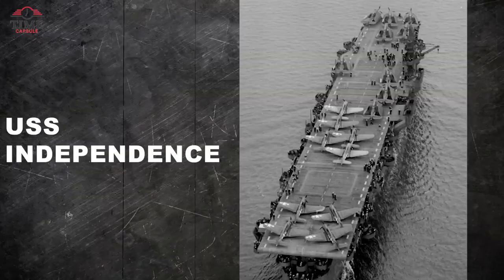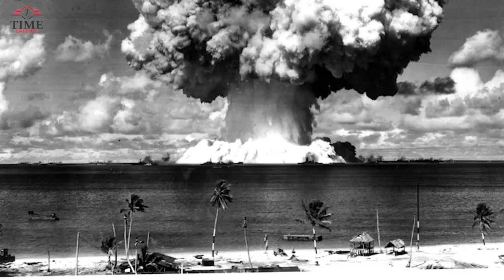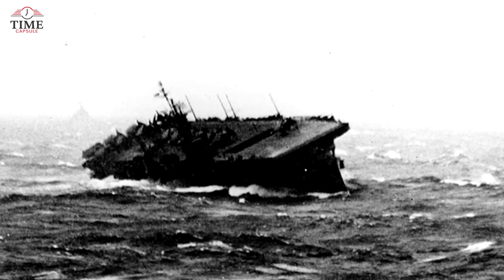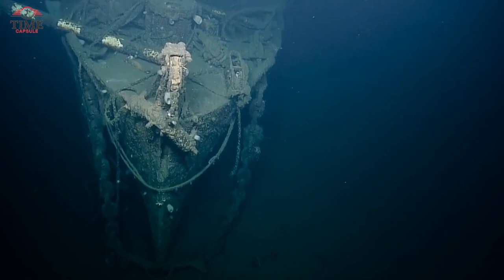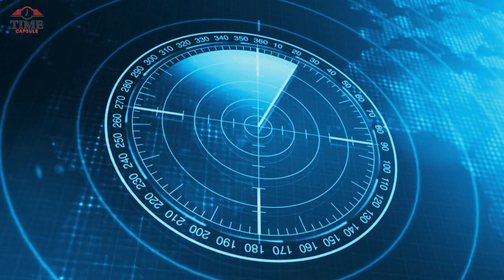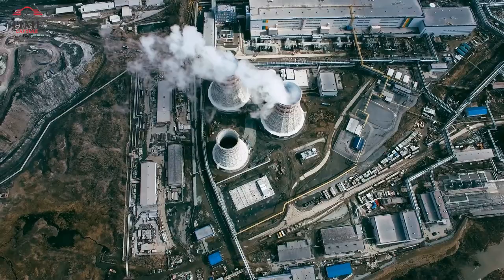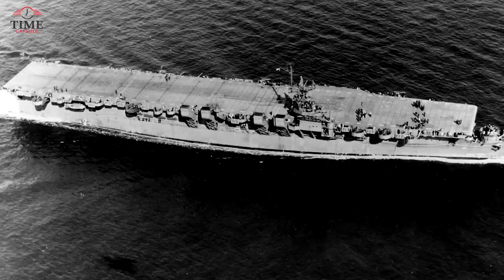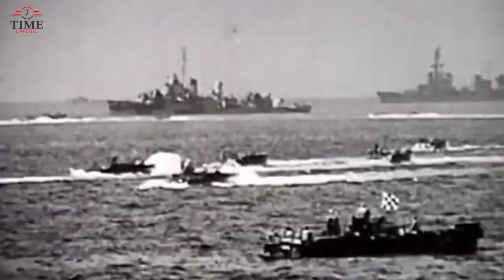The USS Independence was part of a group of 90 ships involved in Operation Crossroads, the atomic bomb test at Bikini Atoll in the Marshall Islands. Unfortunately, after sinking in 1951, the ship disappeared from public knowledge. Researchers made an exciting discovery, locating the shipwreck in the northern area of Monterey Bay National Marine Sanctuary. They began examining sonar images to determine whether the vessel had been used as a radiological laboratory or a place to store nuclear waste. The USS Independence played a significant role in the Central and Western Pacific from November 1943 to August 1945.